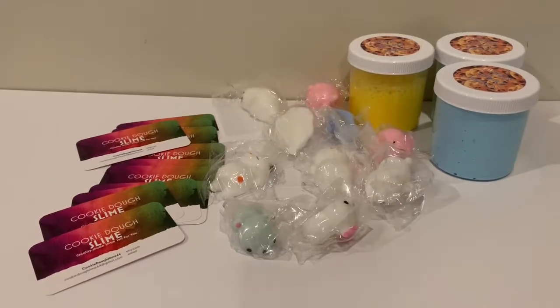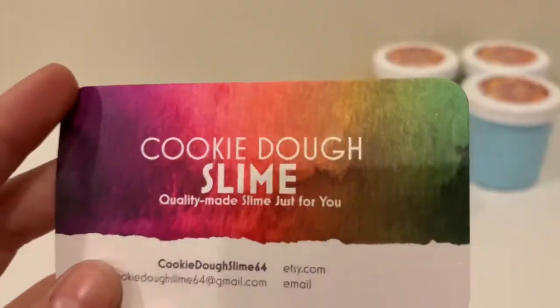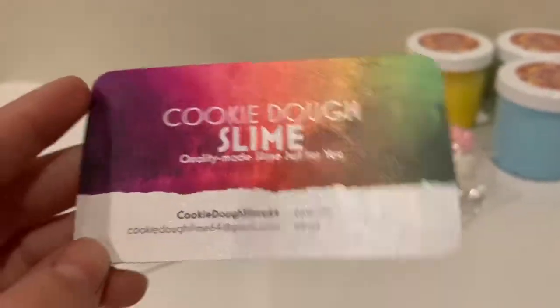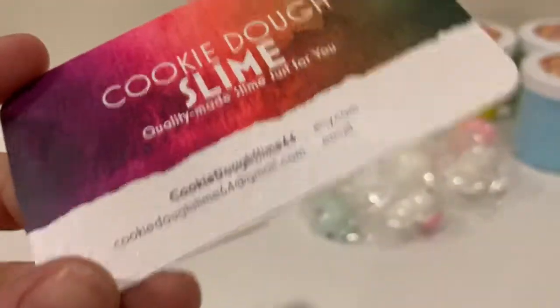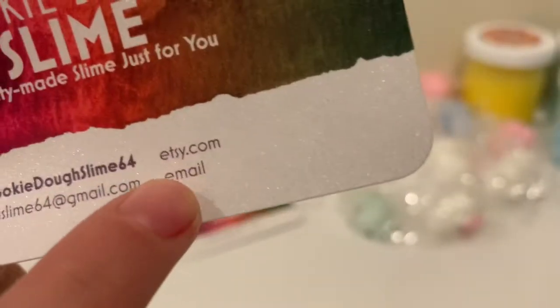It's like a cookie dough slime, 64, because 64 is my favorite number. This is it. It's sparkly. It's this one and it's on Etsy, as you can see.